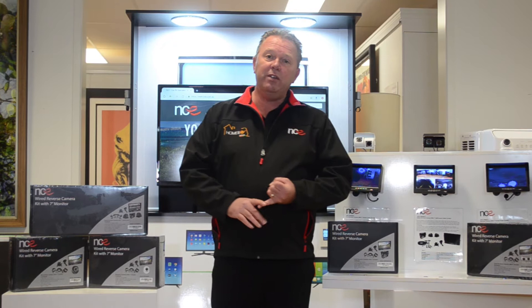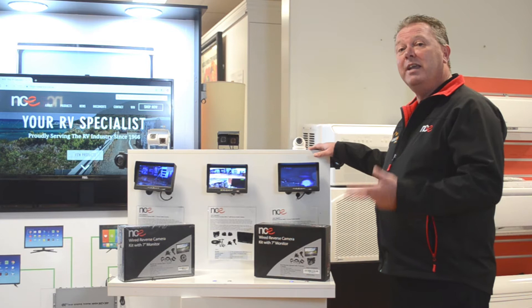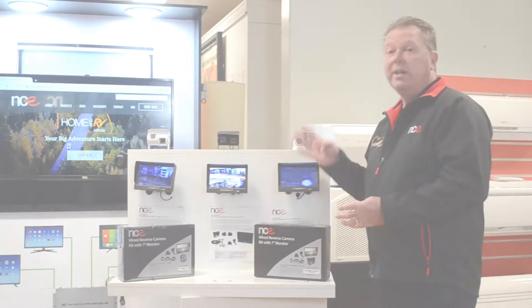Today I'd like to talk about one of those ranges which is the NCE Wired Reverse Camera Kit. It does come in three versions: the single camera, the dual camera and the quad camera. The NCE 7 inch wired reverse camera setup comes in three different versions. We'll start with the single one first. This is our entry level reverse camera — available in black and white. It's a 7 inch screen that's 800 by 420 pixels, so when you're reversing into the caravan park or into your driveway at home, you have a really good clear picture. And particularly with a 7 inch monitor, it's pretty big.